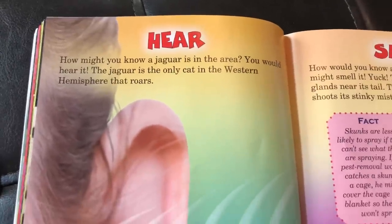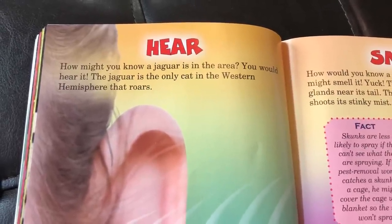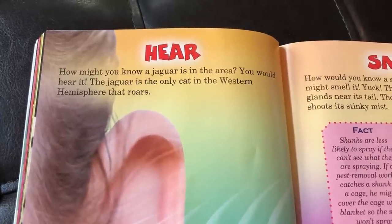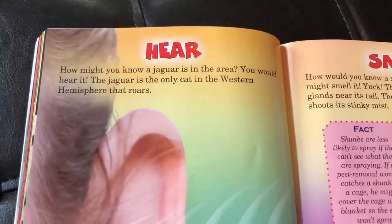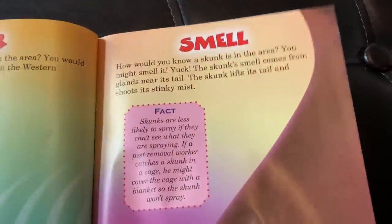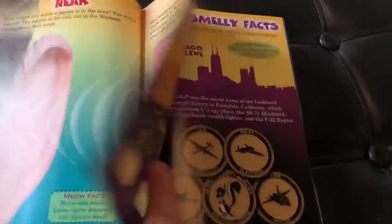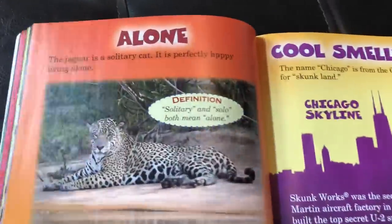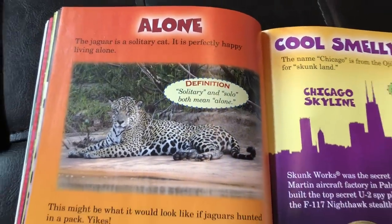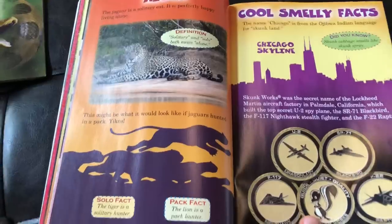There's a section on hearing versus smelling. It says in here — and I thought this was cool — that the jaguar is the only cat in the western hemisphere that roars, so you might be able to hear it coming. And of course if you know skunks, you're going to be able to smell that skunk whether you want to or not. There's also a section on how the jaguar is a solitary cat — basically lives by itself.